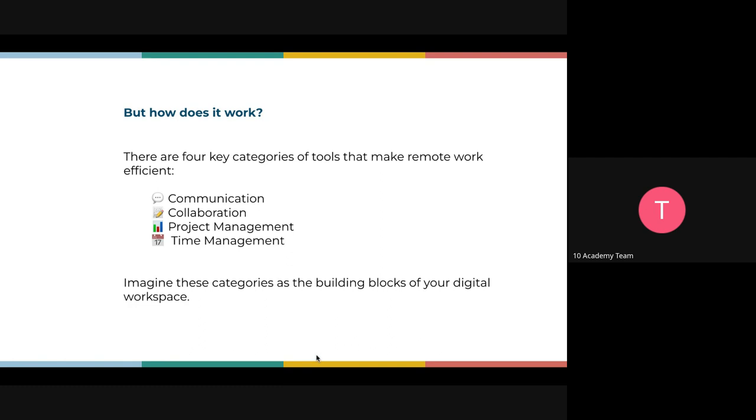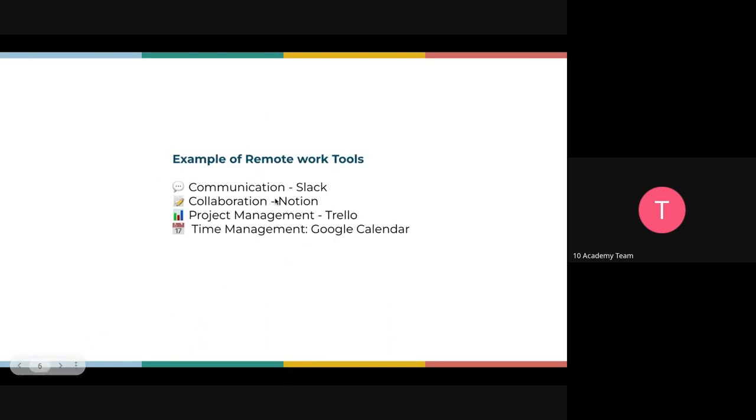Examples of these tools: for communication, we have Slack, Zoom, Microsoft Teams, Google Meet — anything that allows us to communicate either verbally or in writing. For collaboration, the majority of companies use Notion.